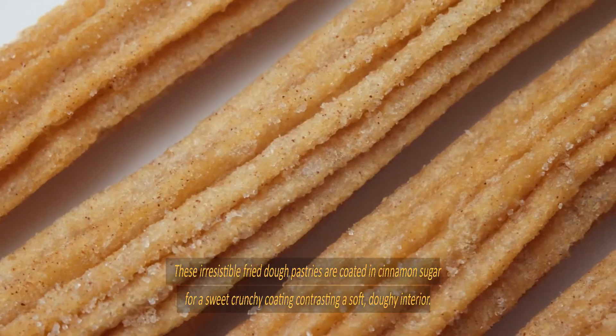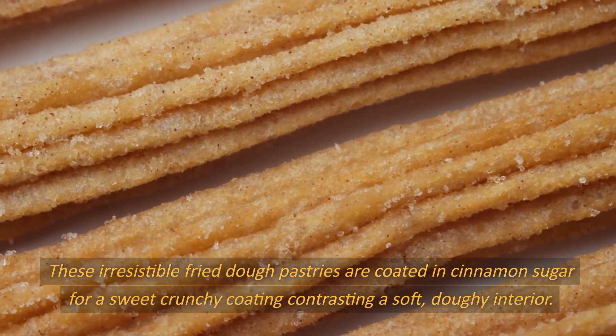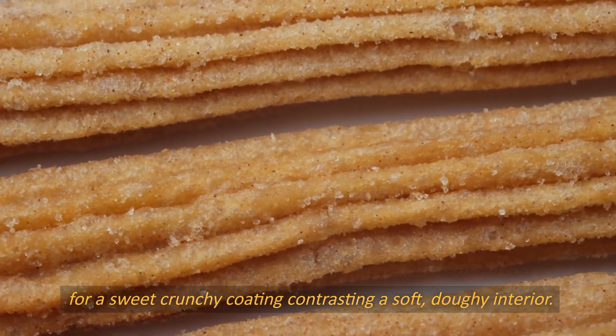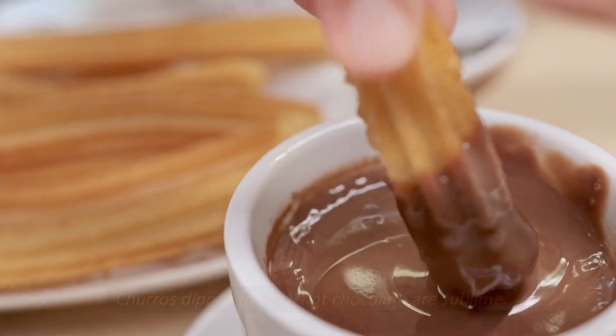Number 5: Churros. These irresistible fried dough pastries are coated in cinnamon sugar for a sweet, crunchy coating contrasting a soft, doughy interior. Churros dipped in thick hot chocolate are sublime.